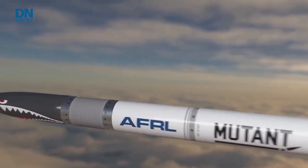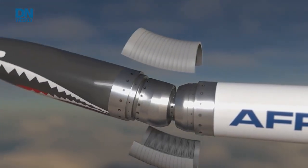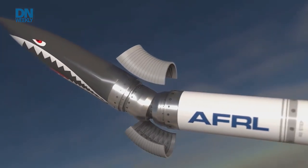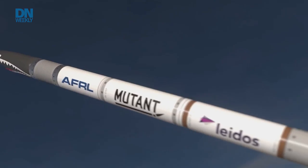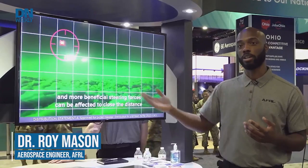Mutant allows us to turn the head of the missile. You're able to turn tighter and turn faster. The best way to think about it is turning in a sports car versus turning in a bus — you can make better U-turns in a sports car. That's what we are able to do with this technology: turn tighter, turn faster, turn better.